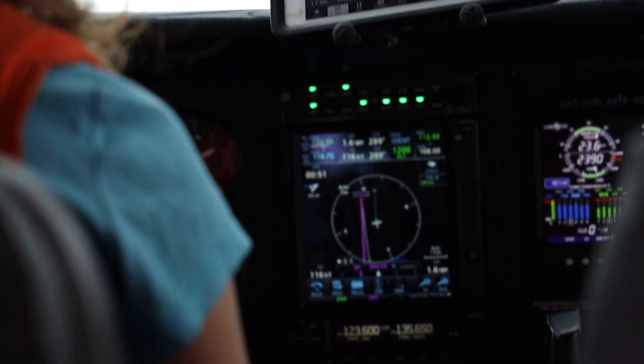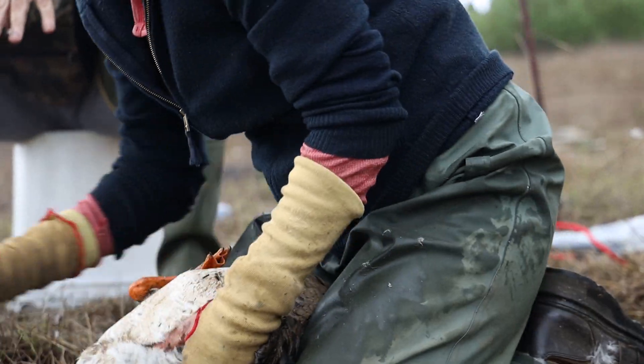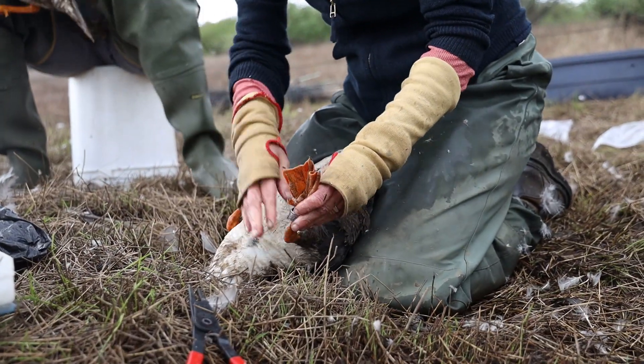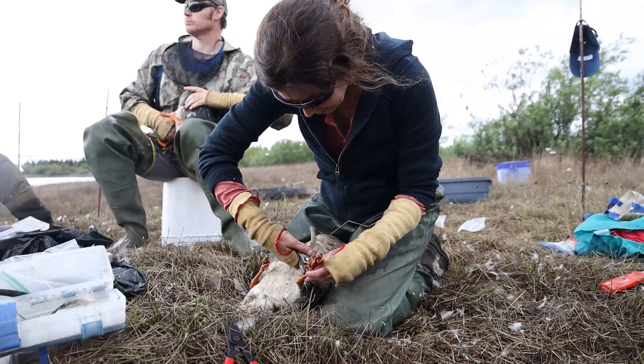I've been doing the white-fronted goose banding work since 2003 — that was my first trip — so a little over 20 years. My name's Heather Wilson. I'm a biologist pilot for Fish and Wildlife Service, and I work for a division called Migratory Bird Management that specializes in bird surveys.